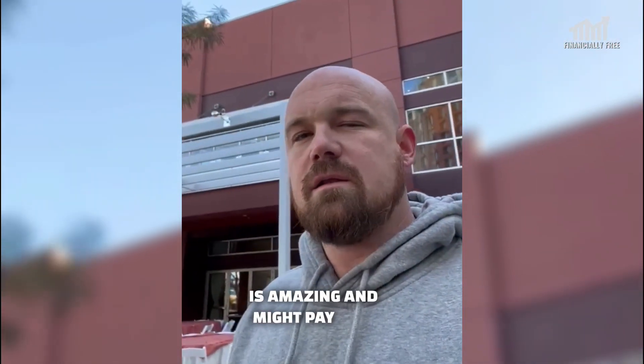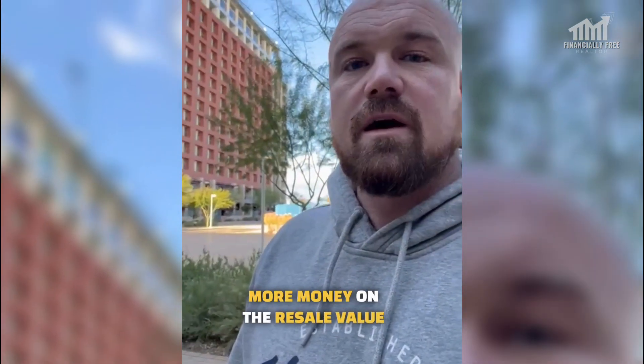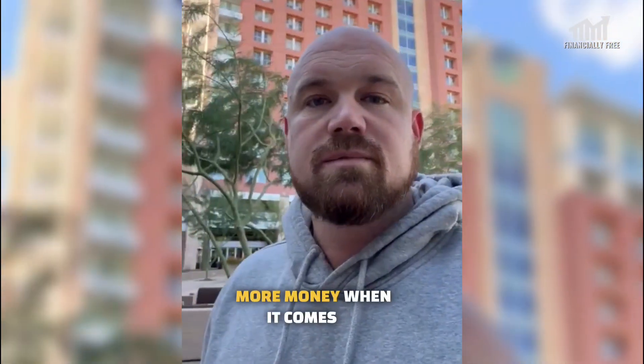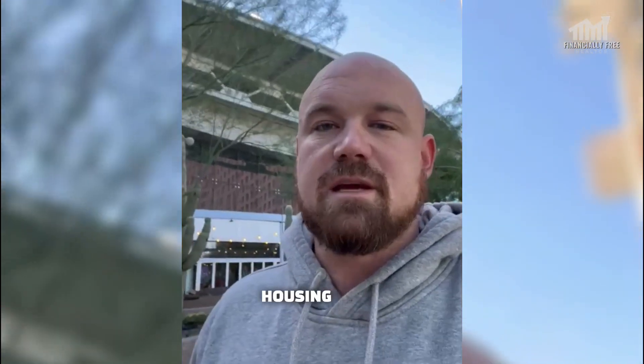I just bought two of these recently, which is amazing. I might have paid just a tad over for those, but in the long run they're going to make me more money on the resale value and they're going to make me more money when it comes to the rental.